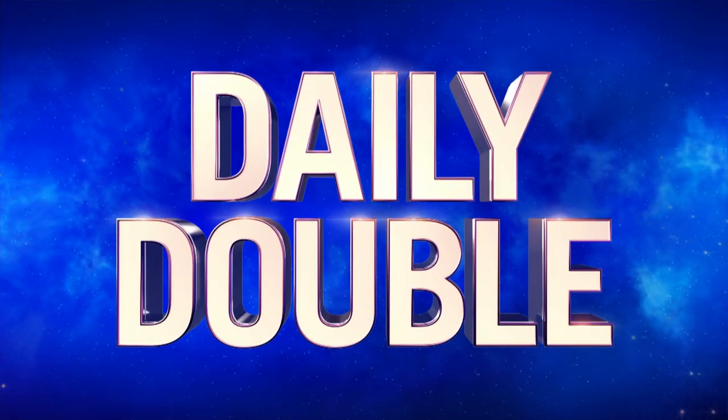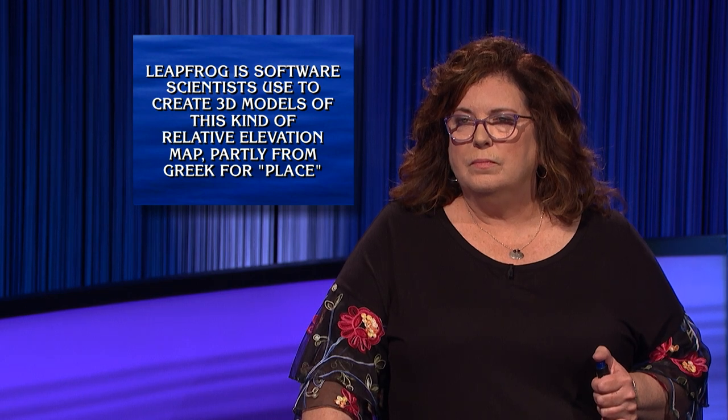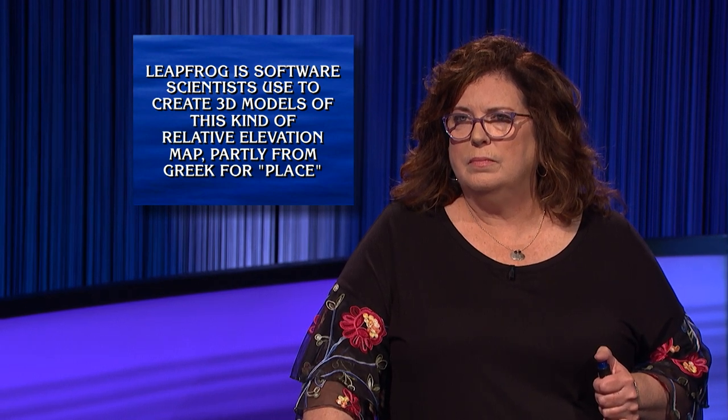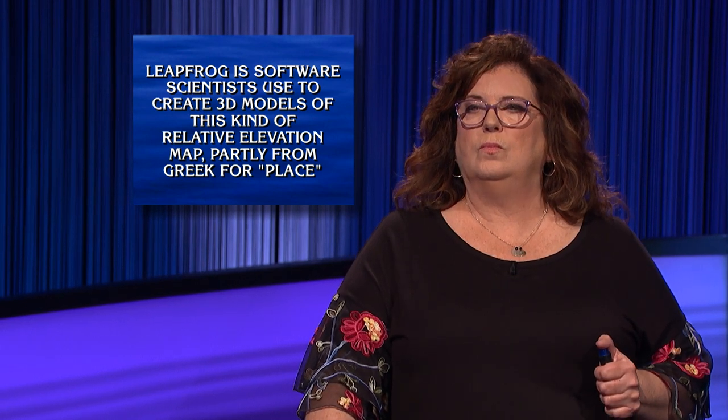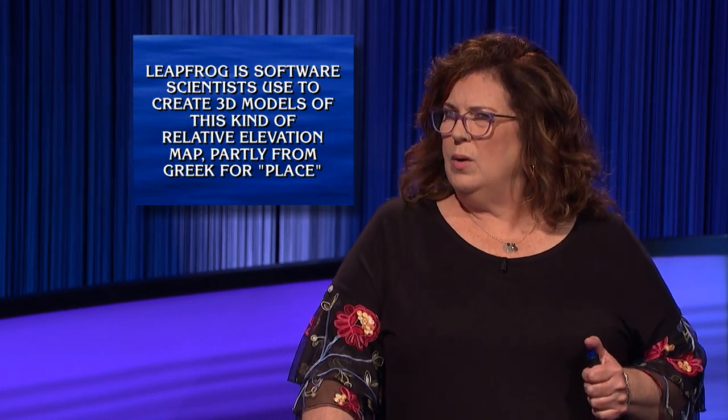Geology sixteen hundred. The answer there is one of the Daily Doubles in the round. You're tied for the lead right now, Liz. What do you want to do with it? I will wager sixteen hundred. Here's your clue in geology. Leapfrog is software scientists use to create 3D models of this kind of relative elevation map, partly from Greek for place. What is topographical? That's right. Yes, topographic or topographical.